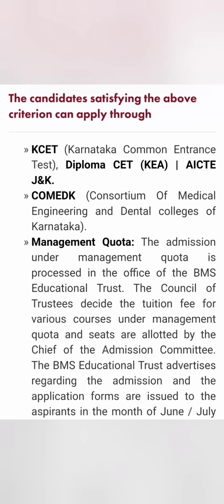The admission process for Karnataka students can be through KCET or diploma CET or COMEDK, which is an all-India exam. But if your ranks are lower and you are interested in pursuing the management quota, this video is for you. Being a top-notch college, you can get good placements from this institute.